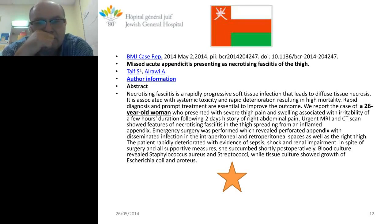A case from Saudi Arabia: missed acute appendicitis presenting as necrotizing fasciitis — a 26-year-old woman with a two-day history of right abdominal pain, ending in sepsis with a ruptured appendix and Staphylococcus aureus. At least with NGS, even before the operation, we would know something was wrong in the blood. By the second day in the hospital the pathogens had already started leaking into the blood and we might have detected it — maybe even with routine techniques.